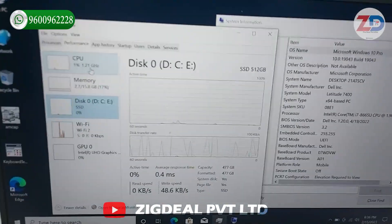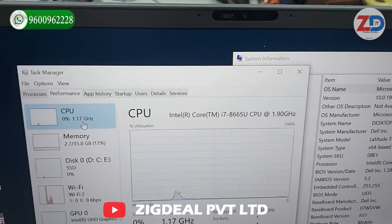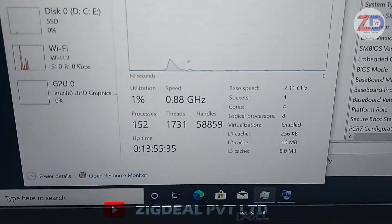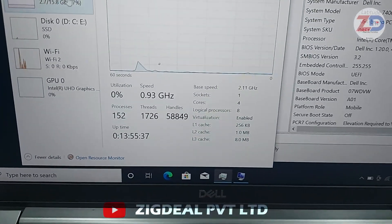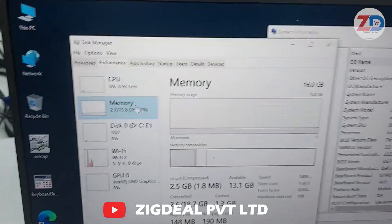In this laptop we have a stronger processor called the i7 8th generation processor, starting from 1.90 GHz up to 4.60 GHz. It's a 4-core, 8-thread processor with 8 MB cache memory. In this laptop we have 16 GB DDR4 RAM.